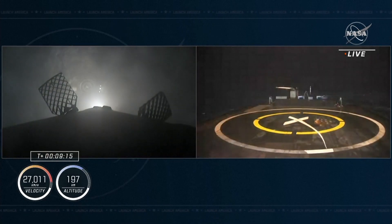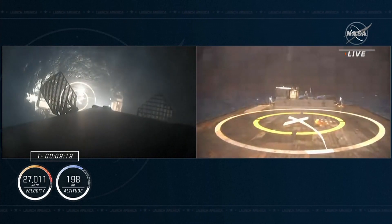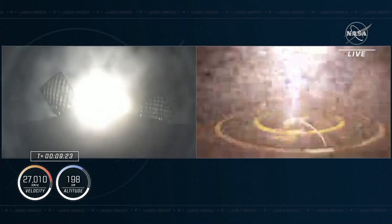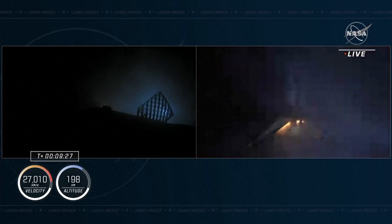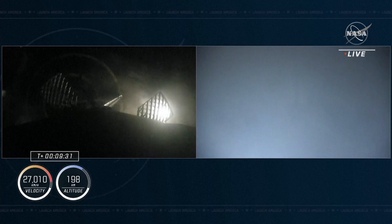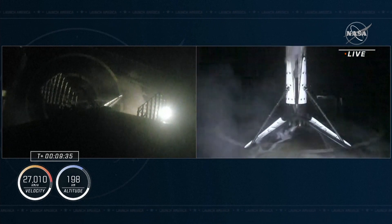Watch escape system disarmed for Dragon Endeavour. Stage one landing leg deployed, attempting to land on our drone ship, Just Read the Instructions. Stage one landing is — and there you can see on your screen, also indicated by the cheers behind you.